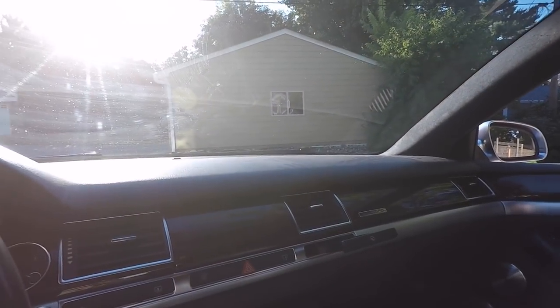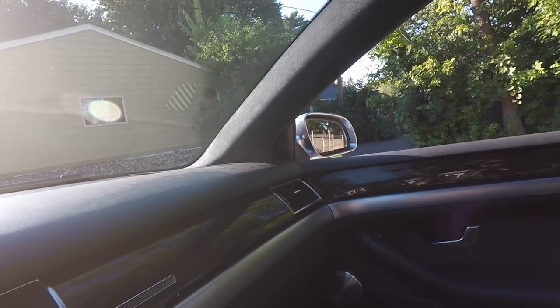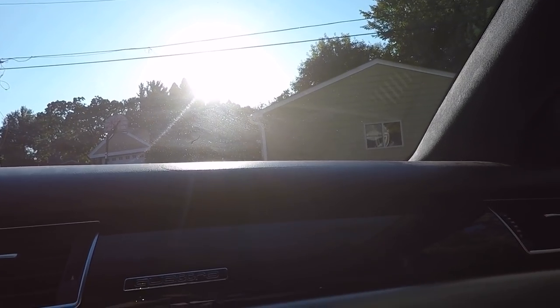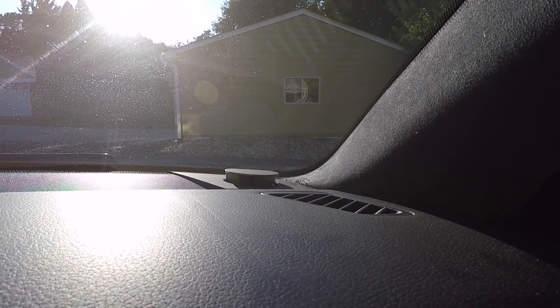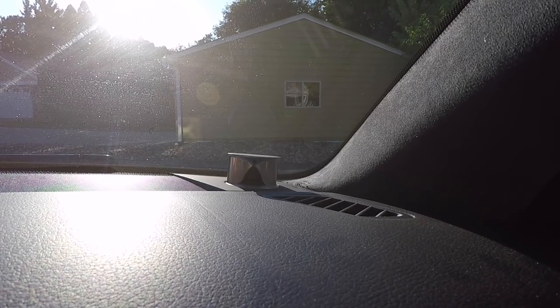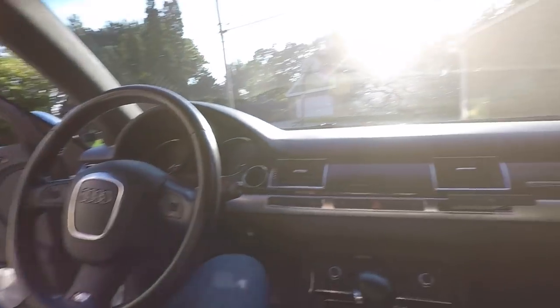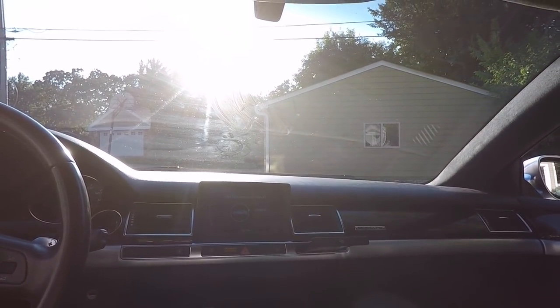One weird feature is the pop-up tweeters on the Bang & Olufsen sound system. You've got tweeters over in the corner — I'll turn the car on and you can watch the tweeter rise up out of the dash. That's definitely one of the coolest features in the car. I consider it a bit weird because it's not strictly necessary and it's going to break over time and won't be cheap to fix, but it's a cool conversation piece. It adds some theater to the startup of the car, along with the screen rising up out of the dash.